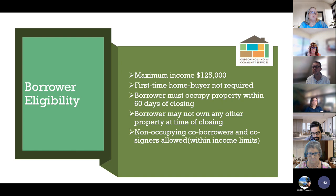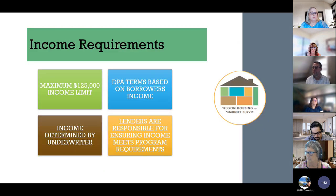For borrower eligibility, the maximum income is $125,000 and first time home buyer status is not required. The borrower must occupy the property within 60 days of closing and may not own any other property at the time of closing. Non-occupying co-borrowers and co-signers are allowed as long as they are within income limits. The income used is determined by the underwriter, and lenders are responsible for ensuring income meets program requirements.